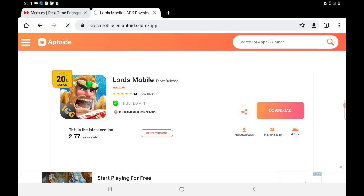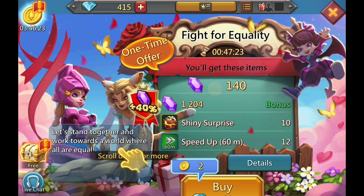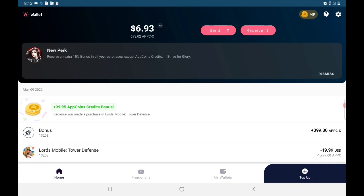Once you download the wallet, you're also going to want to go to lords-mobile.en.aptoide.com and search for the specific Lords Mobile client, because they do use diamonds and it looks a little different than normal — it's going to look more like this here, which shows diamonds in the top left-hand corner. Once you do that, pop over to the AppCoins Wallet.